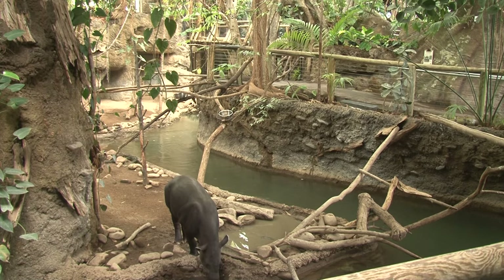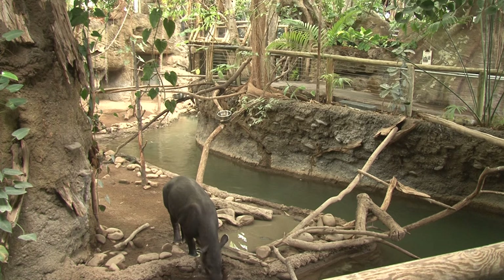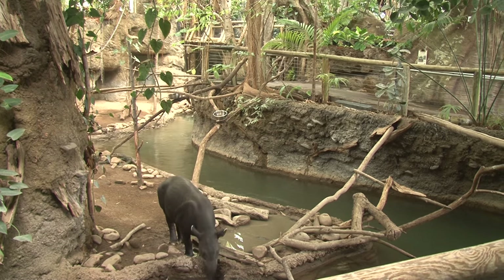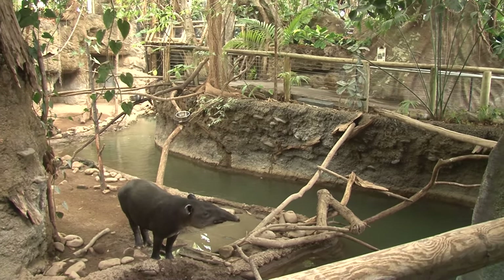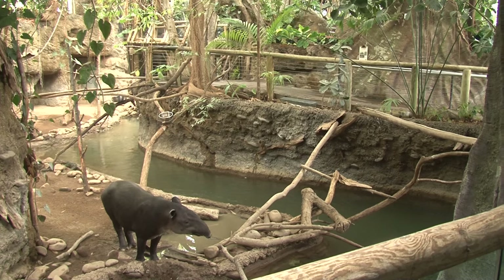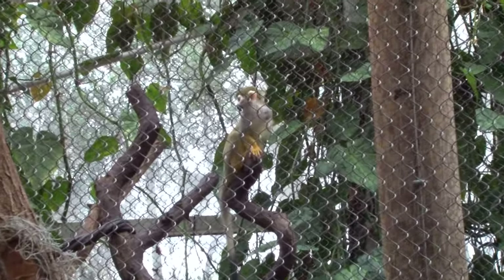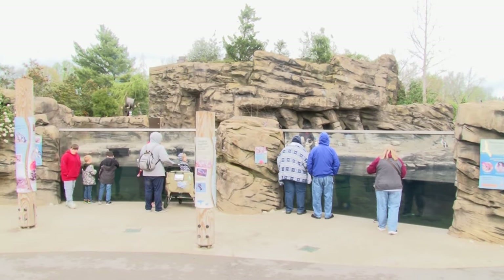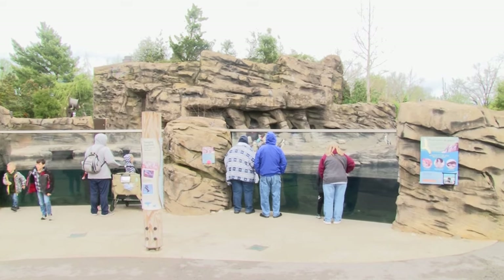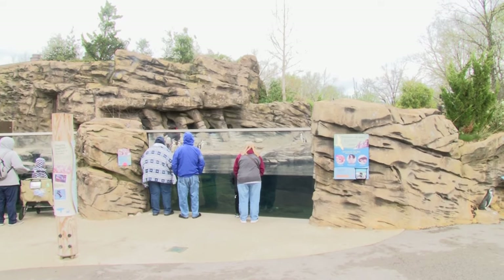Today, barless exhibits are bigger than ever. Zoos all over the country now contain barless exhibits for a variety of different animals, with no specific animals ineligible to live in barless enclosures. Each type of animal has different requirements for how exhibits are built so animals stay in and people stay out. The only thing holding zoos back from all animals living in barless enclosures are the expenses. However, Mesker has been able to follow their original path of creating natural enclosures for many of their inhabitants, continuing the tradition of creating timeless barless exhibits like Gilmore Haney would have wanted.